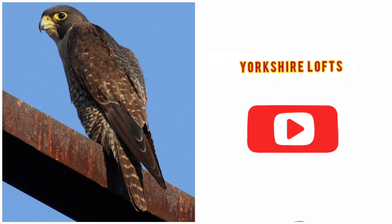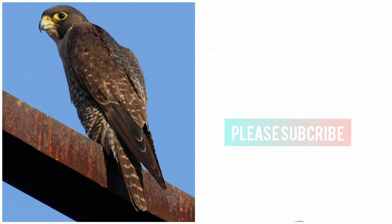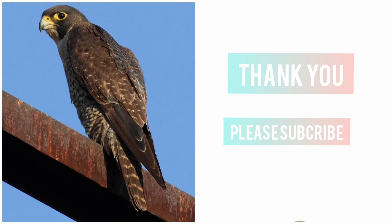That is it for this video. Thank you very much for watching. I will catch you on the next video.